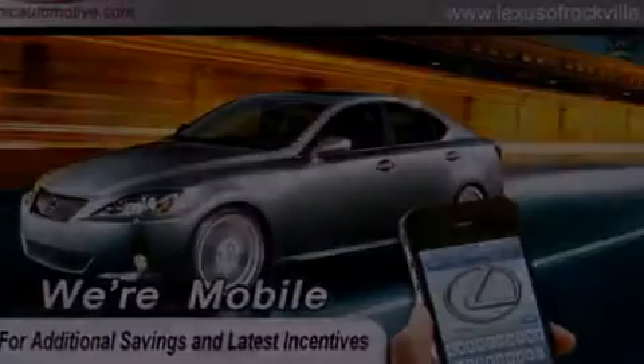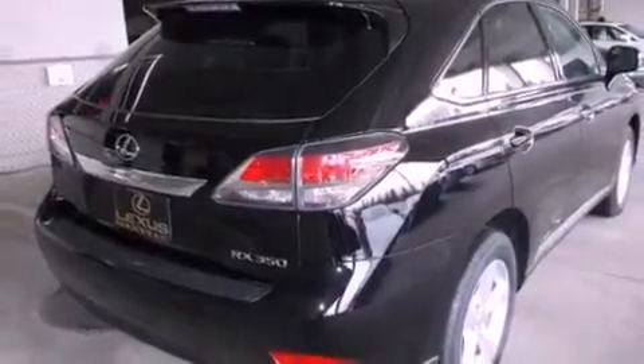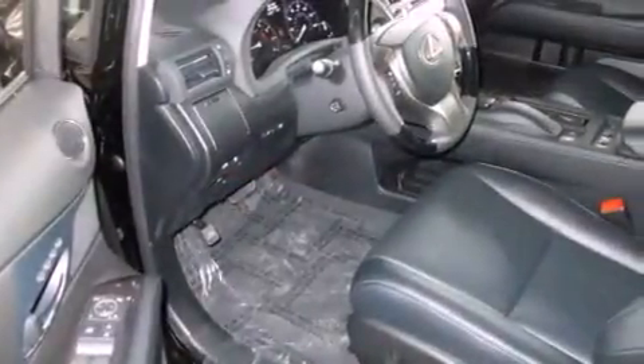Its top features and packages include the premium package, the comfort package, a navigation system, 12 strategically positioned speakers, and xenon headlights.